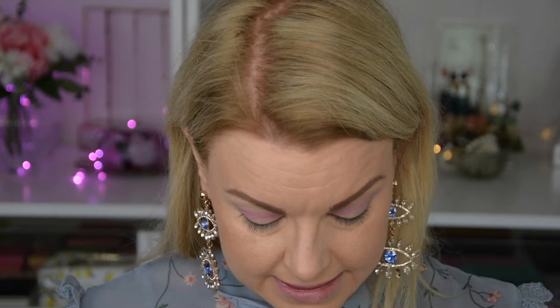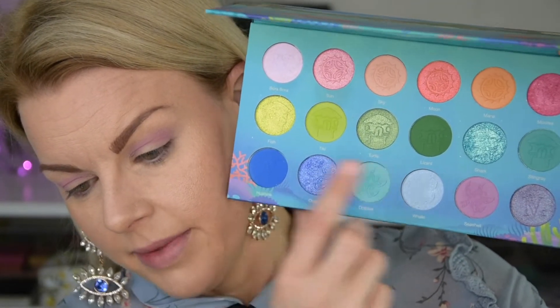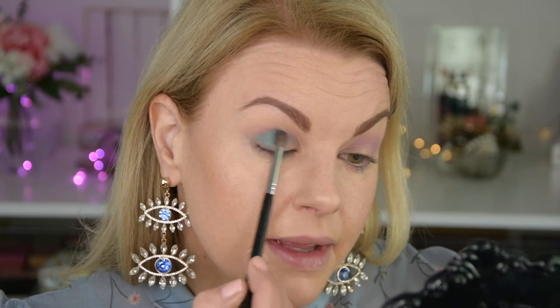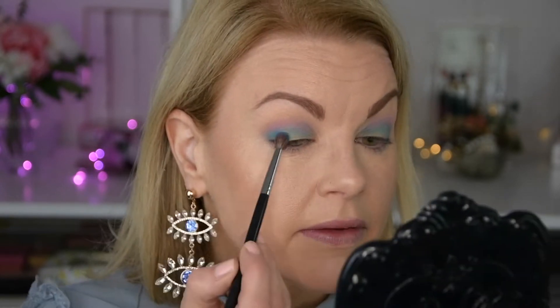I'm just blending this into the crease and maybe the lower lash line as well — I'm gonna do that. Just taking this purple here. I'm going to start with this shade — maybe we'll start with that and then deepen up even more. This is a beautiful shade by the way so I think we can make this work. A little purple and then blue — I hope this won't look like a bruise or something. Now I'm gonna take this deep dark blue and deepen this up a little here.